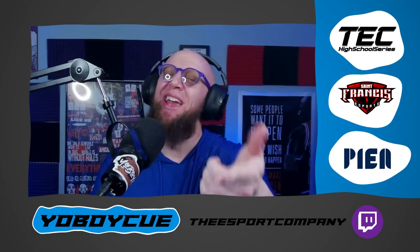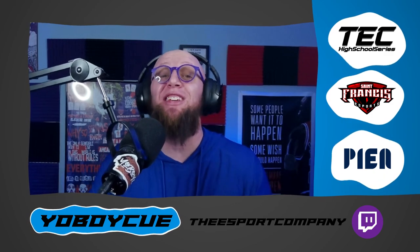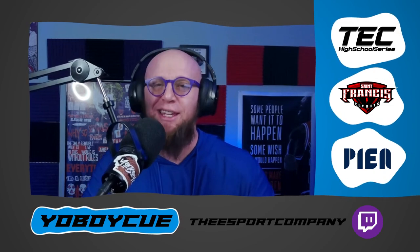Hey, what it do? It's your boy Q, and it's about that time we get down and do what it do. It's our TEC top five from our week one Rocket League action.